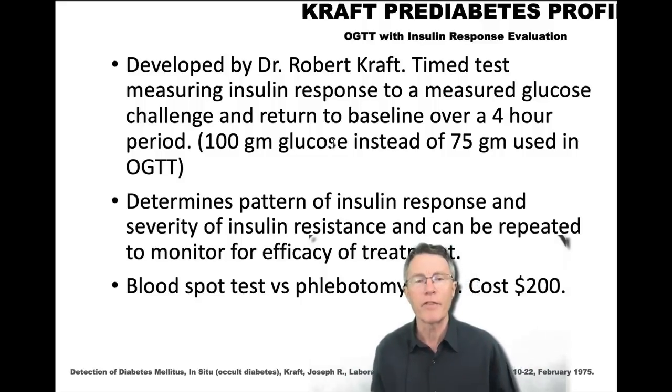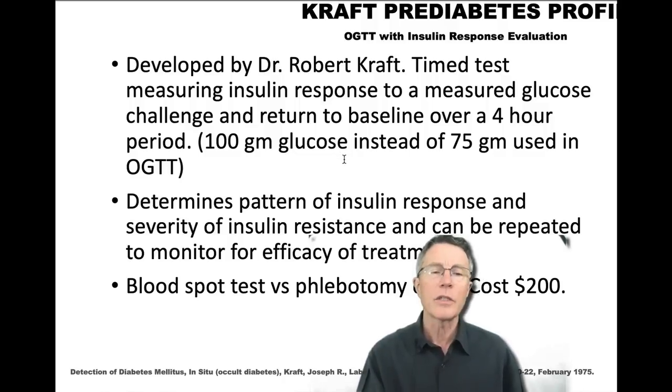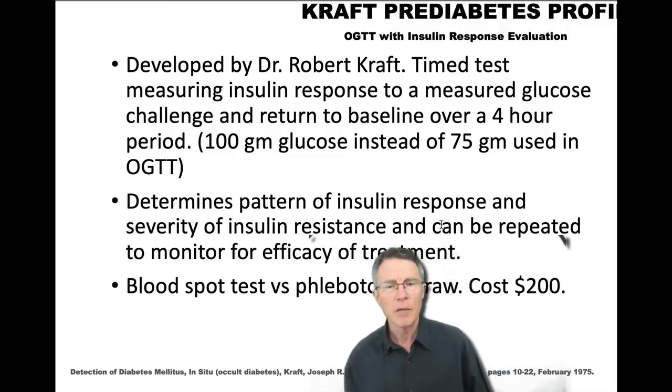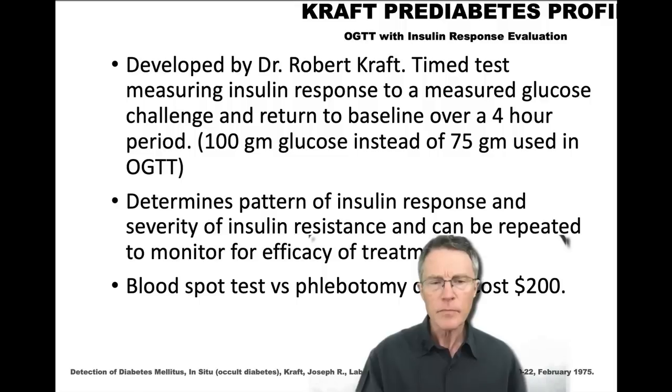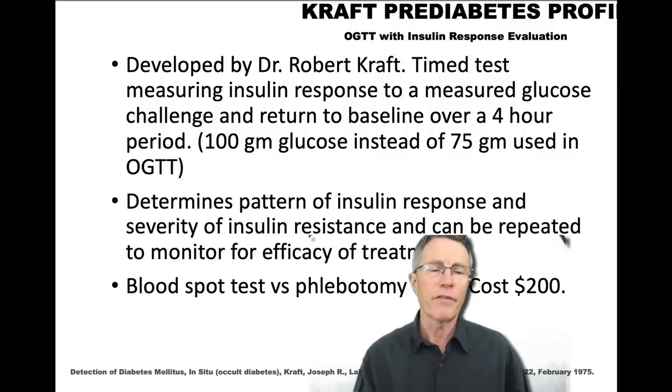The Kraft Diabetes Profile was developed by Dr. Joseph Kraft. It's a timed test measuring insulin response to a 100-gram glucose challenge — compared to 75 grams for the standard OGTT. Though many docs say that's too much, remember a McDonald's value meal is 190 grams. They measure glucose and insulin response over four hours. If I suspect insulin resistance even after an OGTT, I've often moved to the full Kraft Diabetes Profile, as we did with John, finding a not-so-impressive OGTT but a significant Kraft result.